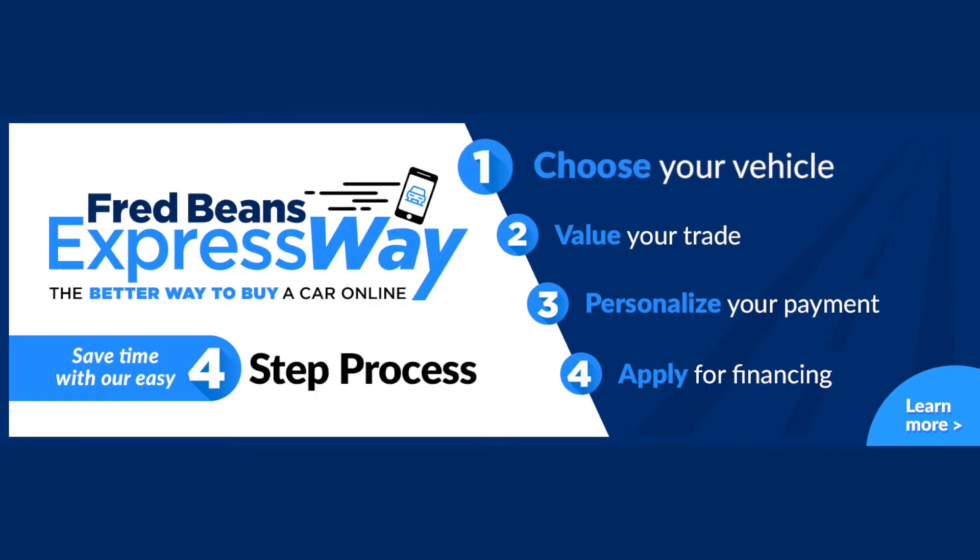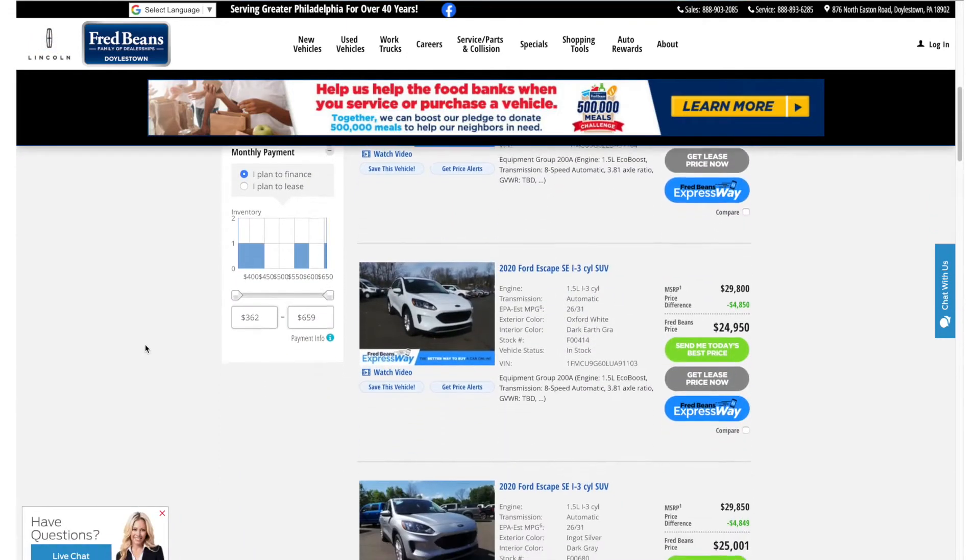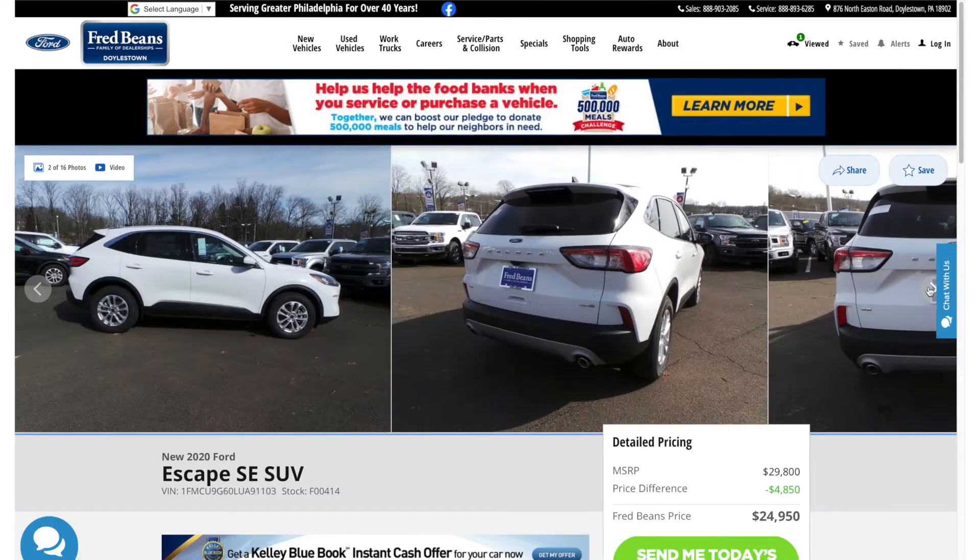Step 1: Choose your vehicle. You can shop our wide selection of cars, trucks, and SUVs when and where it's convenient for you.